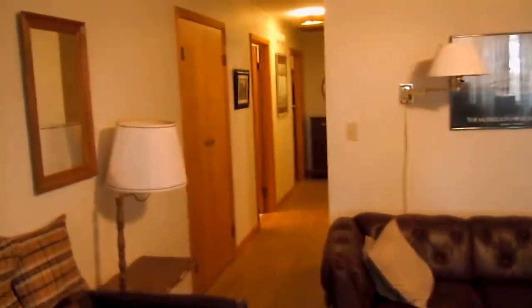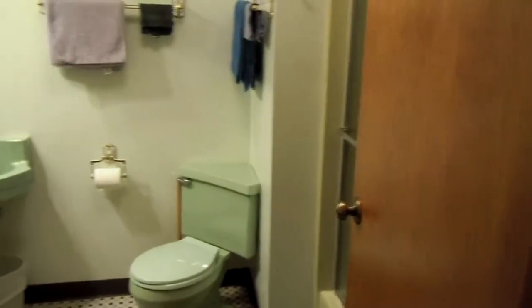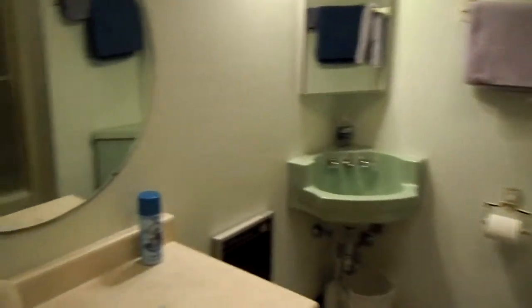Going back toward the bedrooms. This is the southwest bedroom. There's a closet with a roll-away bed. This is the main bath, with a tub and shower combination.